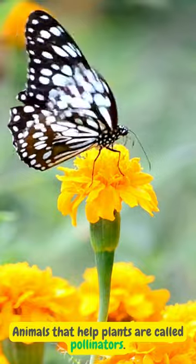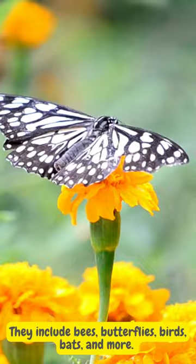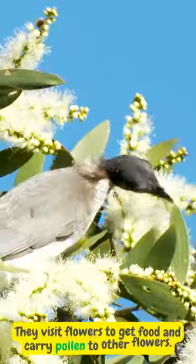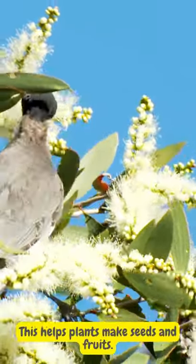Animals that help plants are called pollinators. They include bees, butterflies, birds, bats, and more. They visit flowers to get food and carry pollen to other flowers. This helps plants make seeds and fruits.